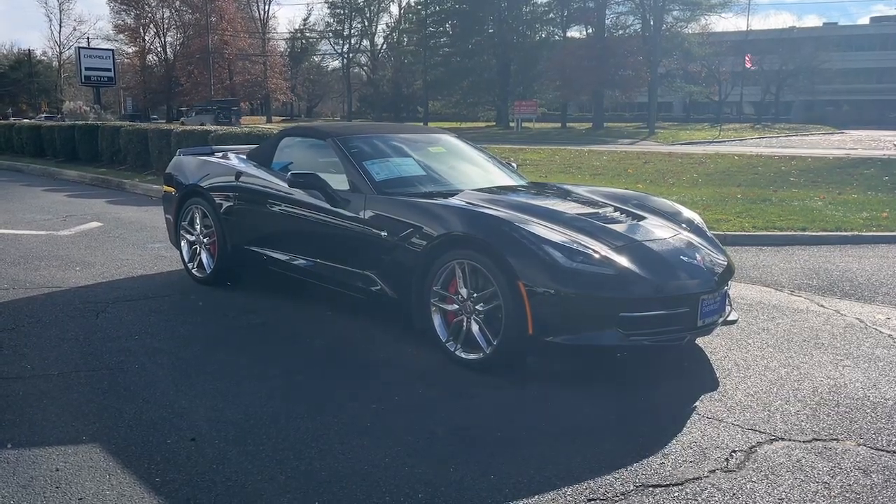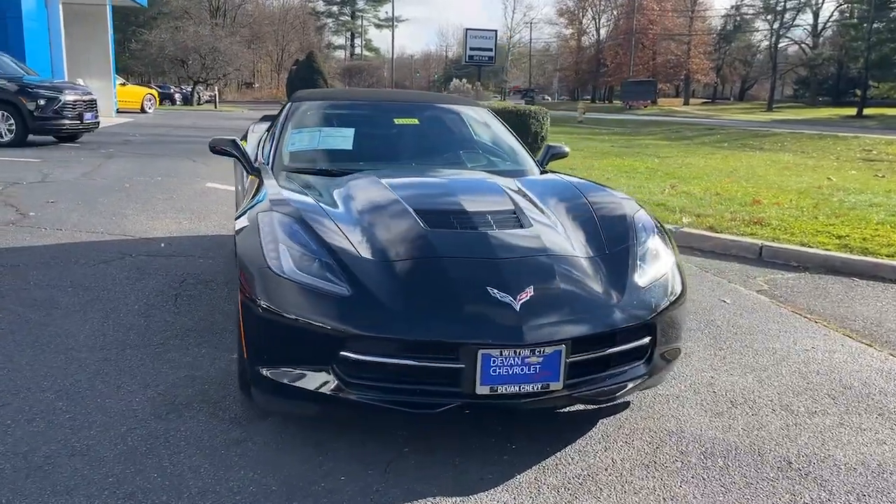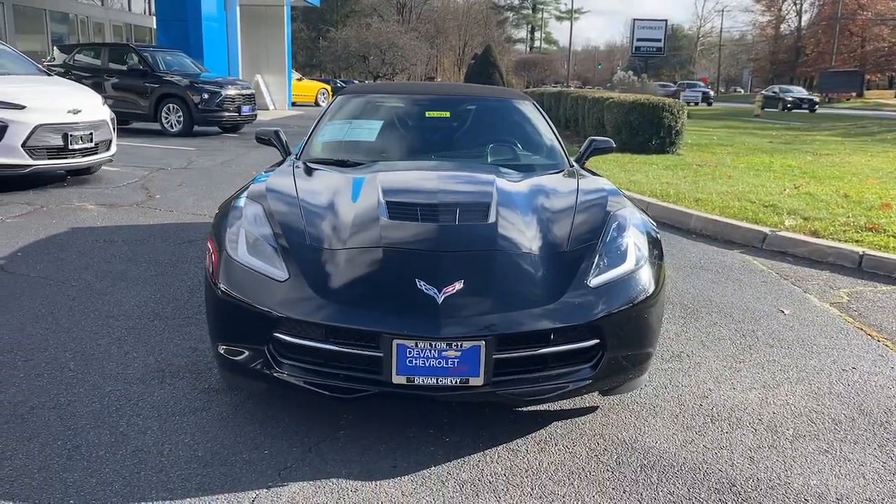Get acquainted with the 2014 Chevrolet Corvette. This vehicle is an outstanding buy with fewer than 15,000 miles on the odometer.